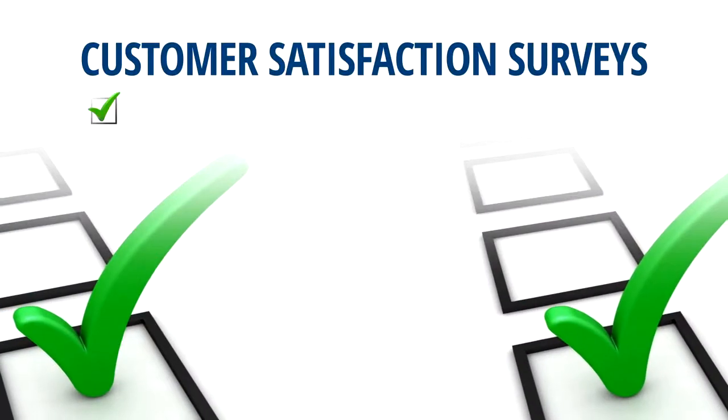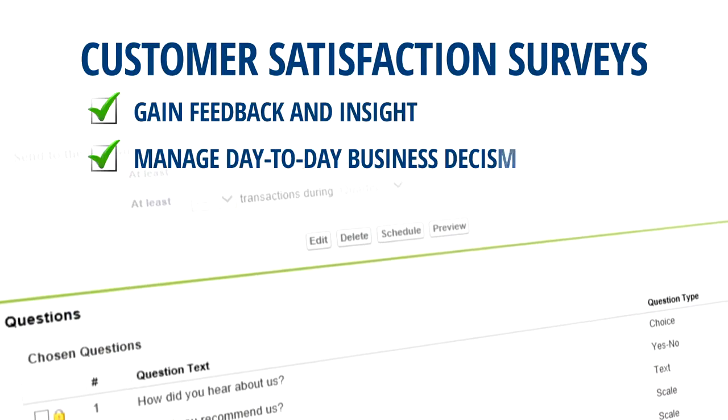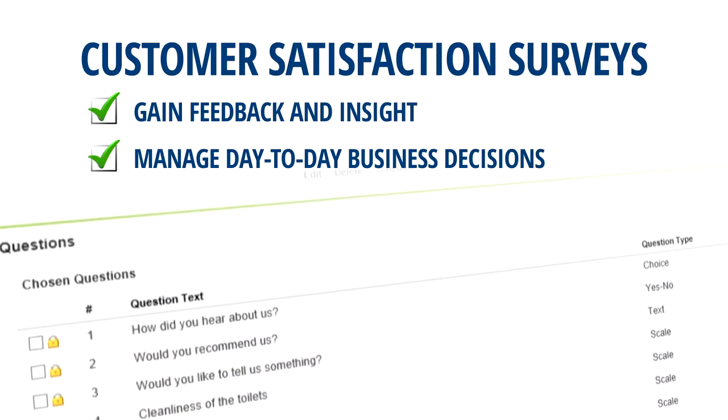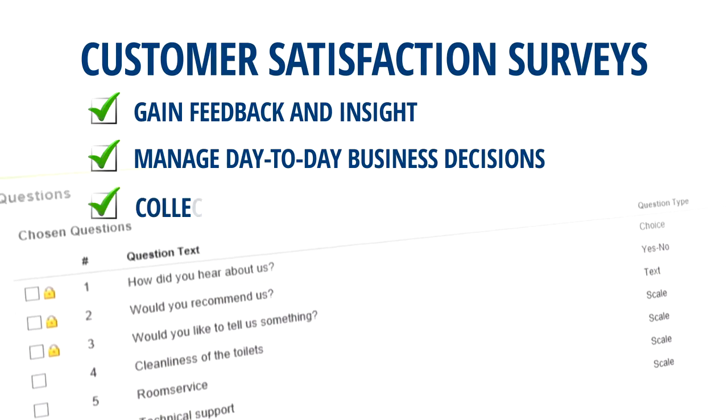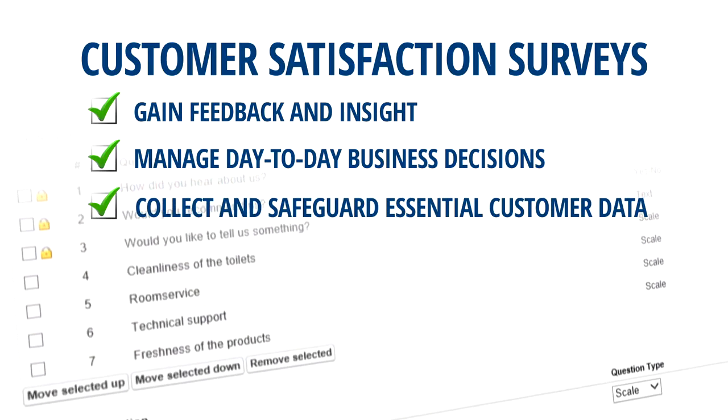Grow your business with customer satisfaction surveys. Gain feedback and insight to help meet your clients' needs and help you manage your day-to-day business decisions. With this turnkey marketing solution, you can collect and safeguard essential customer data simply by registering your customers.